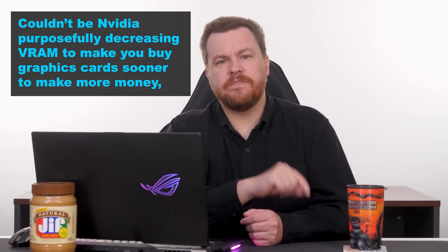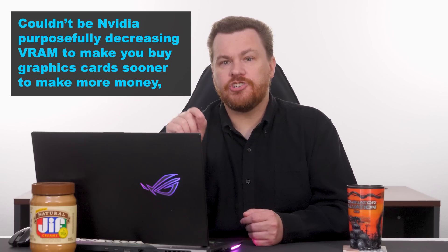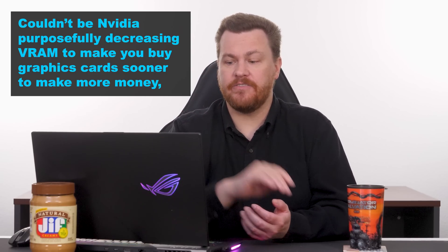I do think 8GB is pretty limited these days, and the RTX 4060 coming out with 8GB is a problem. The 1060 came out with 6GB back in 2016 — seven years ago — and now we've only gone up by 25% seven years later. The 4060 should have 12GB, the 4070 should have 16GB, the 4080 should have 24GB, and the 4090 probably should have 32GB of VRAM.